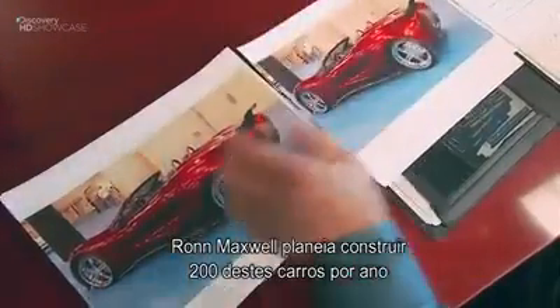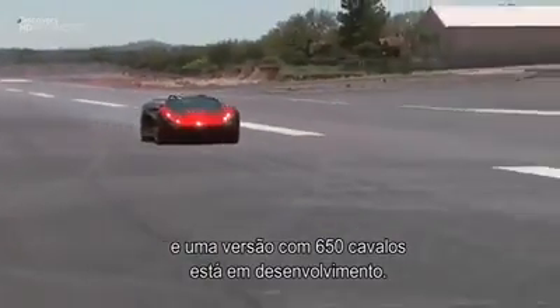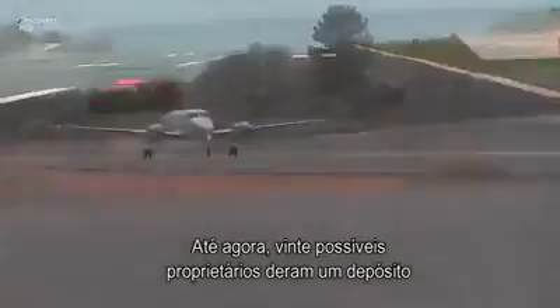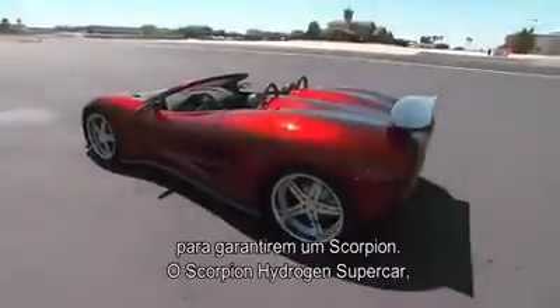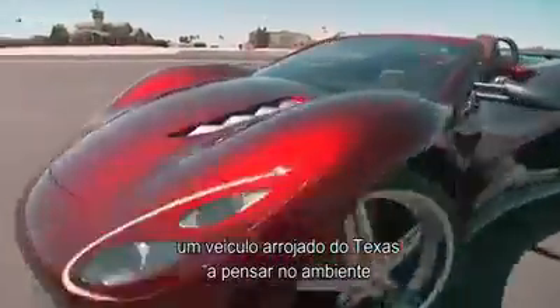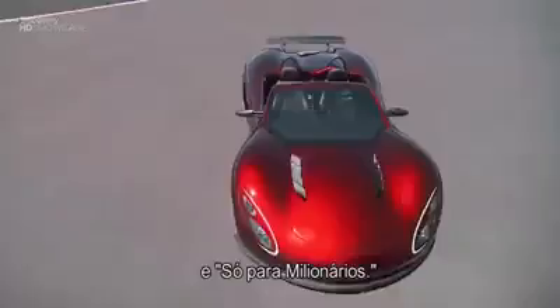Ron Maxwell plans to build 200 of these cars a year, and a souped-up 650-horsepower version is in the works. So far, a total of 20 prospective owners have slapped down a deposit for their own Scorpion. The Scorpion Hydrogen Supercar — a Texan spitfire with a green conscience and one of the world's most expensive rides.